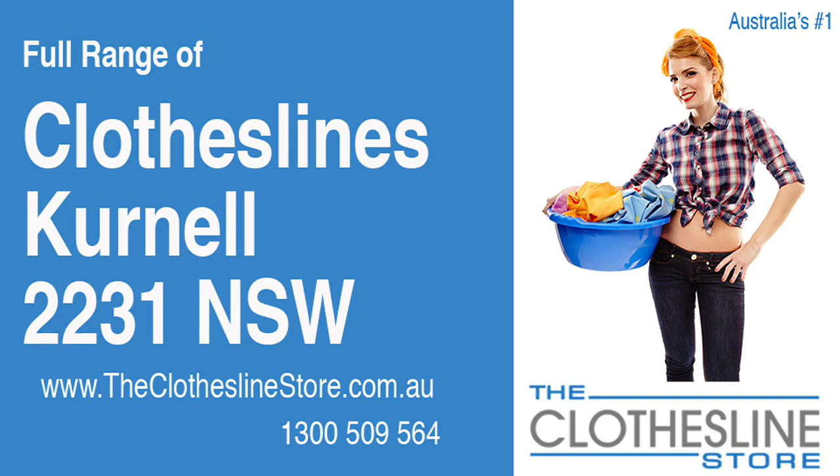Hello and welcome to the Clothesline Store. If you live in Kurnell, NSW 2231 and are looking for a new clothesline with an installation and removal service option, we have a solution for you.